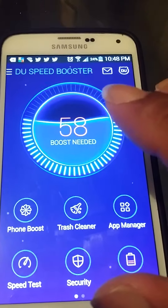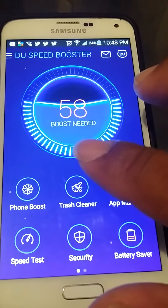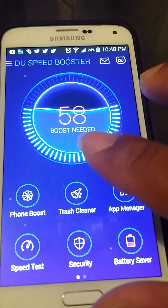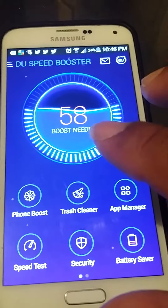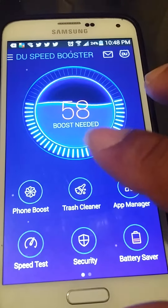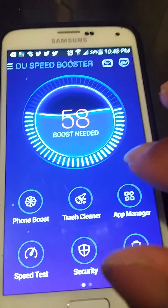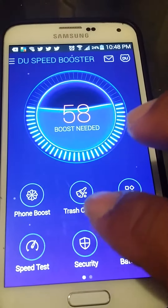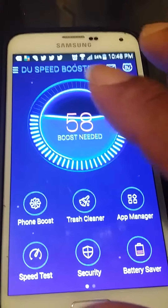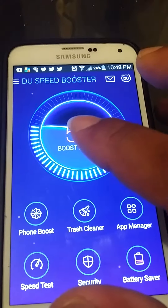Whether it be the S5, the Note 3, or many others — especially my Samsung Galaxy Tab 10.3, which is pretty amazing in itself — this app has done amazing work for it. It has a portable trash cleaner, an app manager, security settings, battery-saving operations, and you can boost your RAM power with it as well.